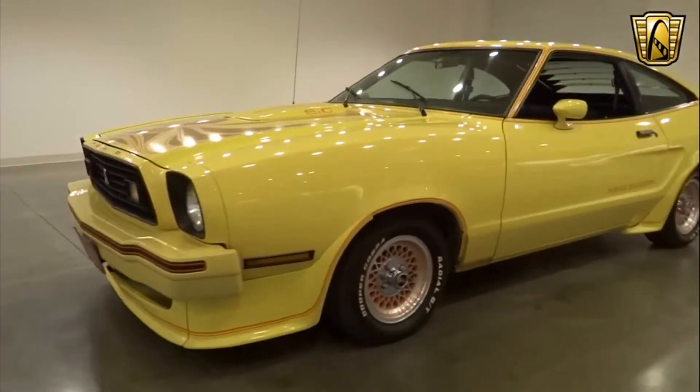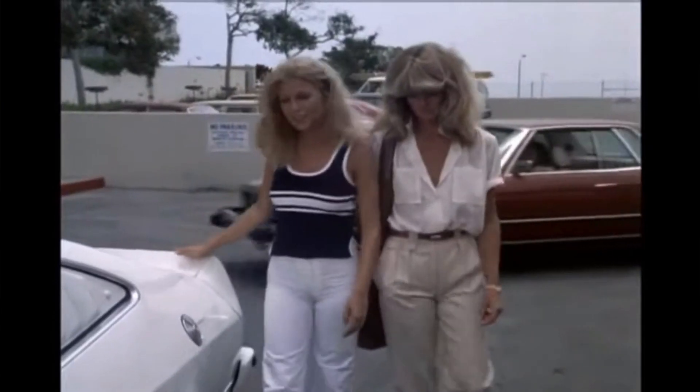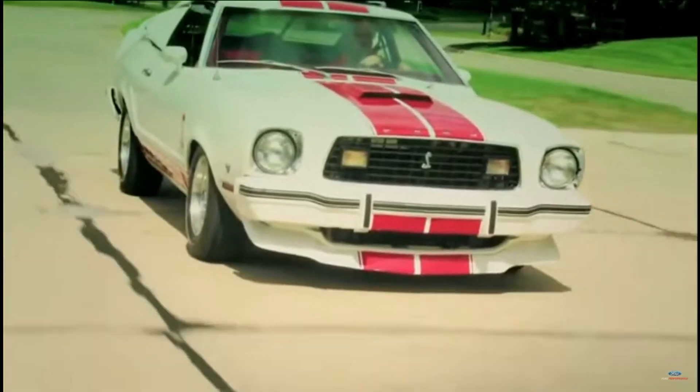I am all over the place in this video — ADHD brothers, bear with me. Okay, where was I? Oh yeah, Mustang II.